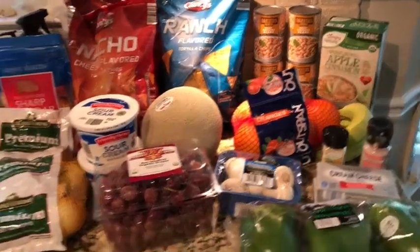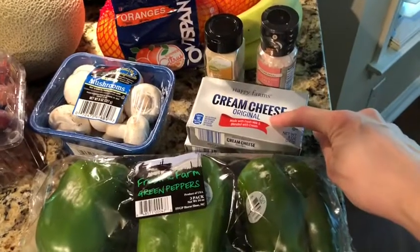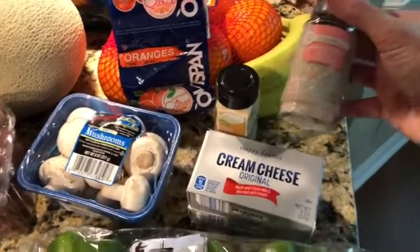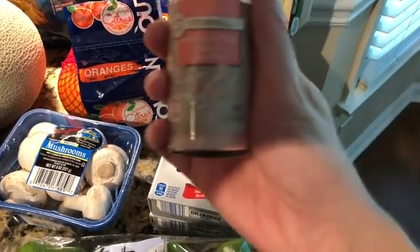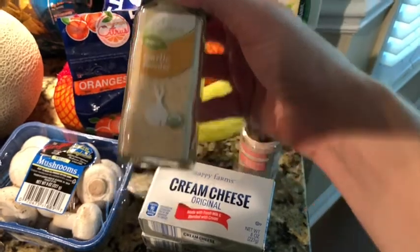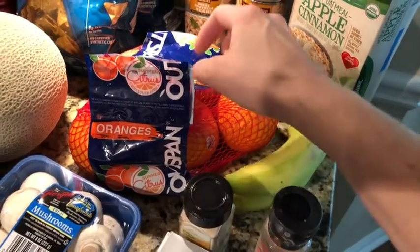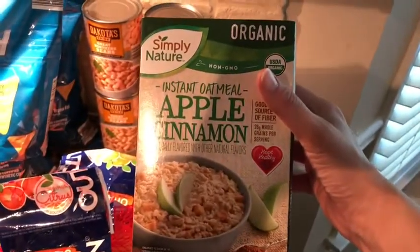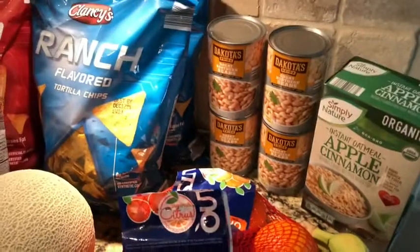I've ordered bell peppers before and I like them. I tried this cream cheese last time and made some white chicken chili with it. This is my first time getting these mushrooms. I got the Himalayan pink salt in the grinder — my other one is almost empty. I'm trying organic garlic powder for the first time. I got some bananas — I actually got three but my two-year-old took one. These are navel oranges, I think. First time trying this is the Simply Nature organic apple cinnamon oatmeal.